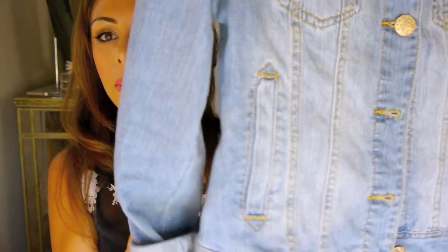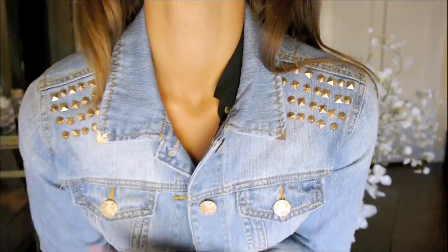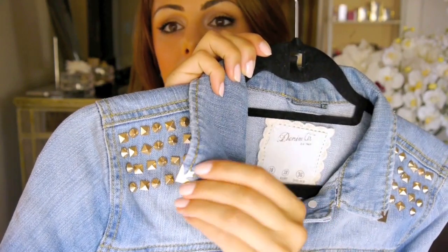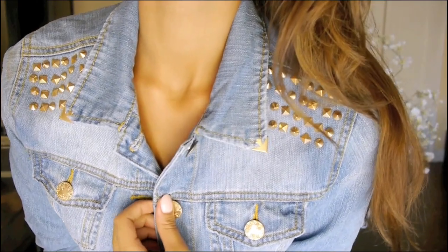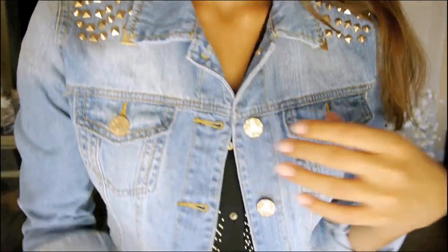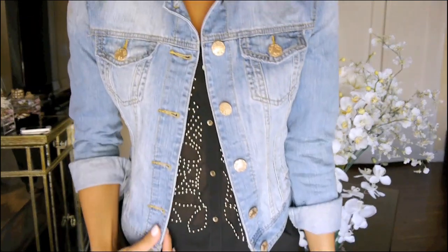Flowy tops sort of skim over your body and make you look really elegant and put together but so effortlessly. And then I got two jackets. I have been obsessed with jean jackets for a very long time. I found this really cute one at Primark — I like to roll up the sleeves to give it a more relaxed feel. It has these really cool little studs on the front and also this gold detailed collar.